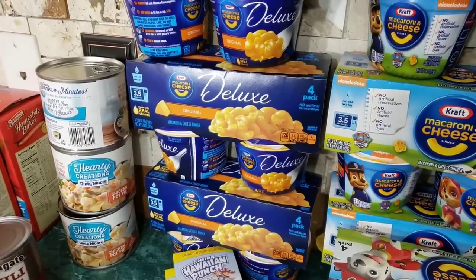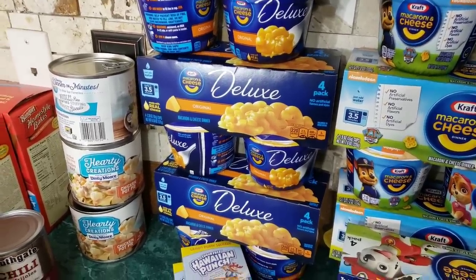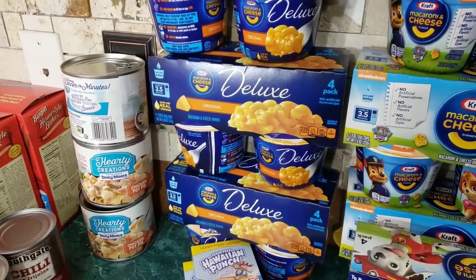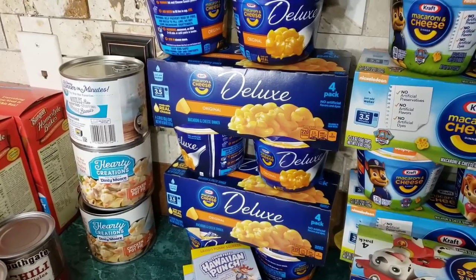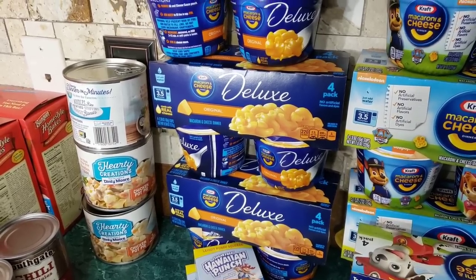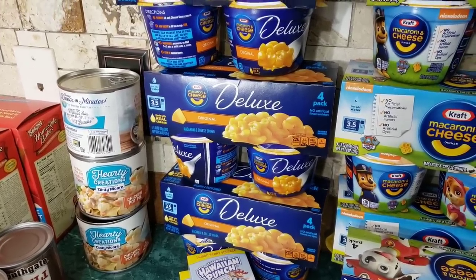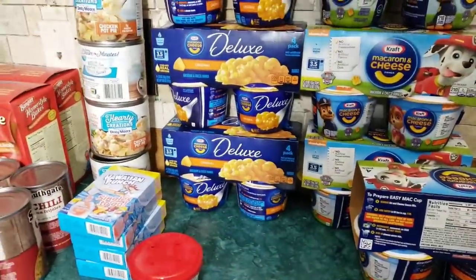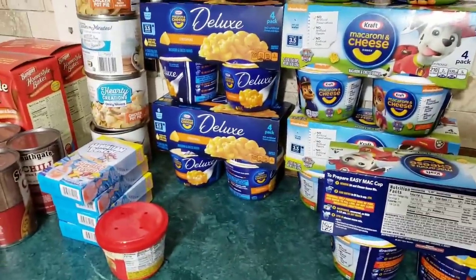Okay guys, next we're on our food deal. All of the dates have been checked. Nothing is expired. Most of the items go out in 2021, and maybe later on this year. There were some expired items that the manager threw away. This is the food portion of my haul that I did today.